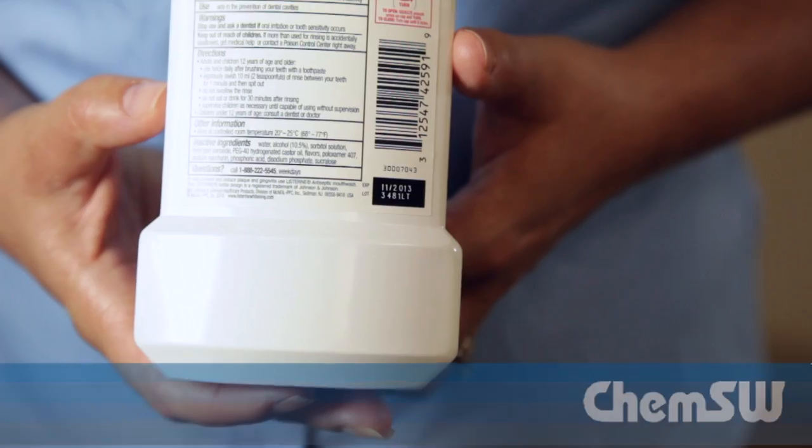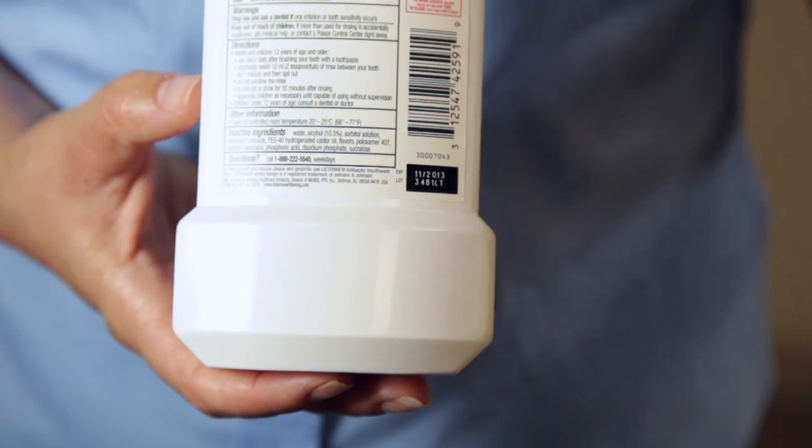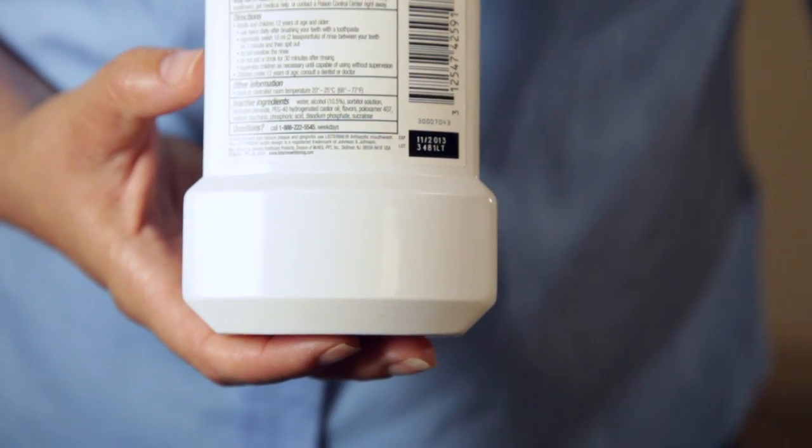Hi, I'm Ann Seyfried, a technical representative with ChemSW. If you manage chemical inventory, you know that one of the most important things to track is the expiration date. If you don't have a real-time inventory system, this is a very difficult task.